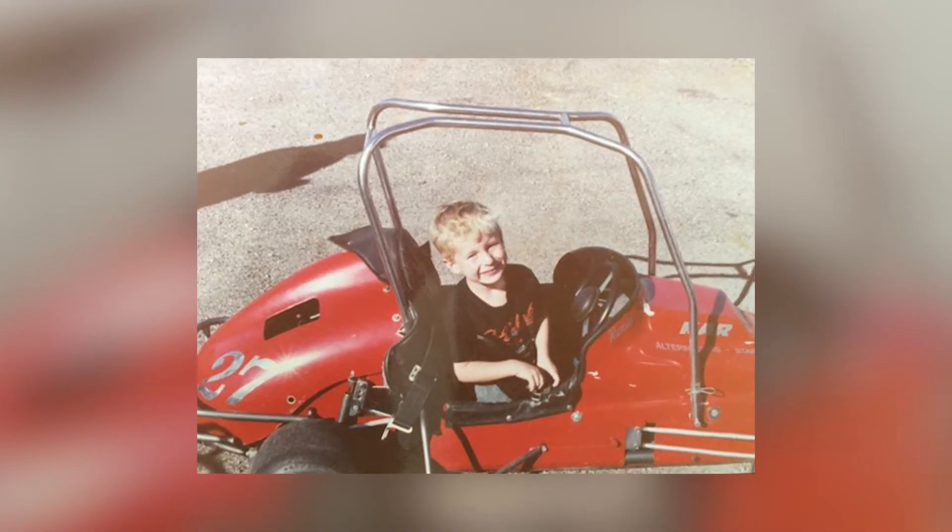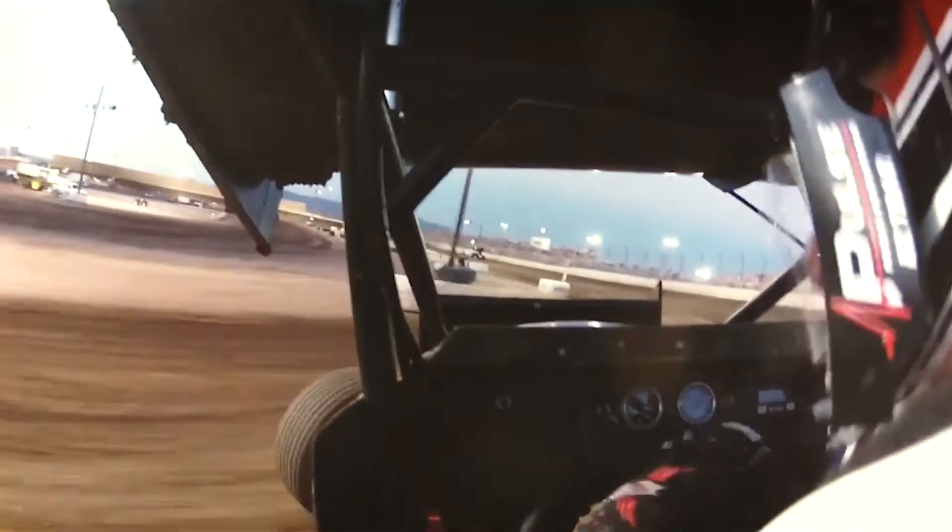My first race that I won, I was four years old. I had an undefeated season one year in quarter midgets. At our local racetrack, Canyon Speedway in Peoria, Arizona, I'm on the top 20 all-time winners list before I graduated high school.